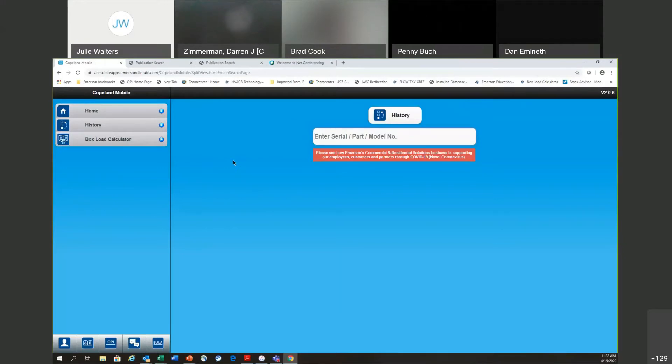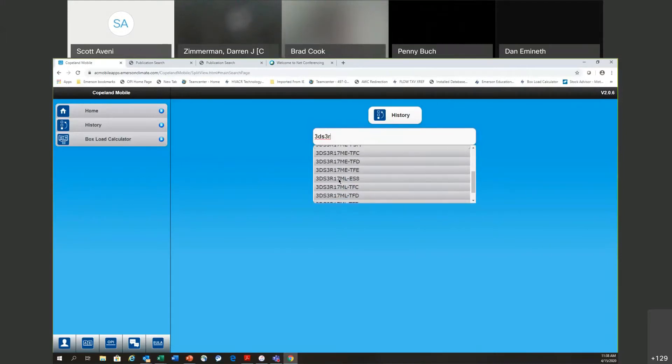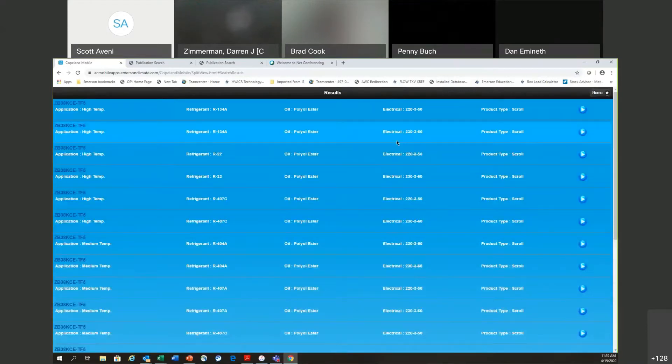So hopefully you see the home screen for Copeland Mobile. Once you open the app, you'll come to this screen. From here you can enter in just the first couple characters of a model number and the app will populate all the models that start with those characters. Or you have the option of going to your history, which shows the 10 last compressors, condensing units, or Copeland parts you searched.